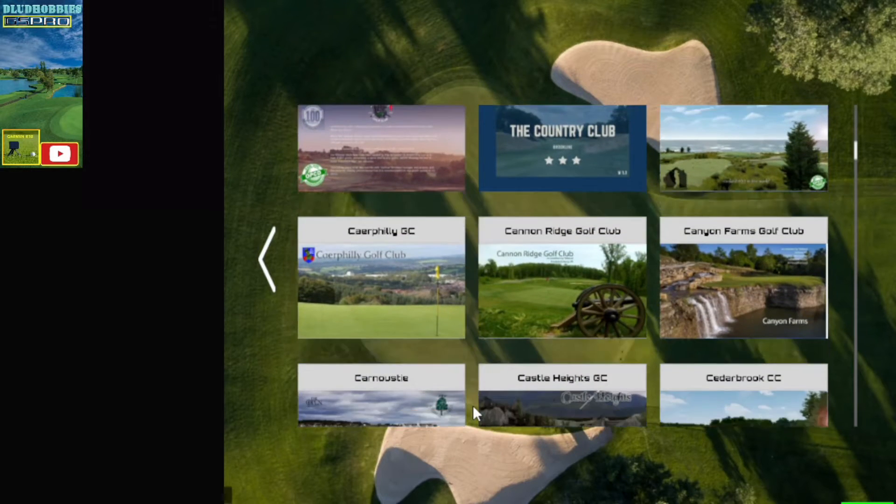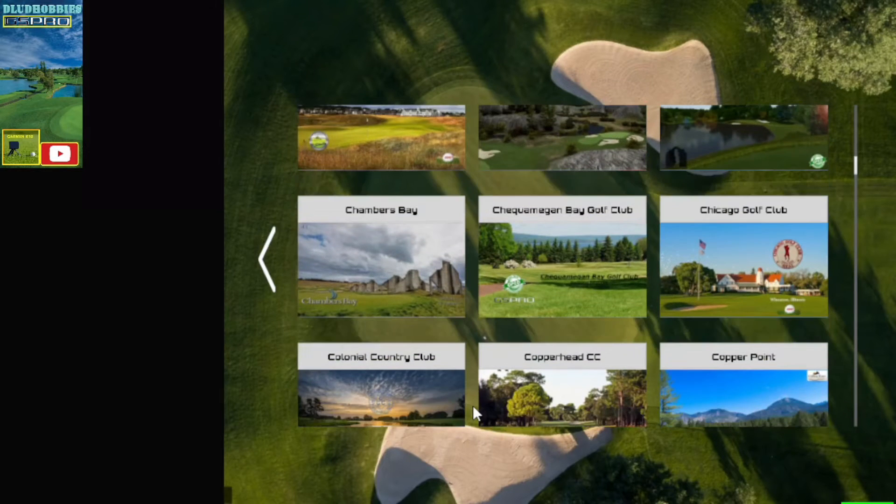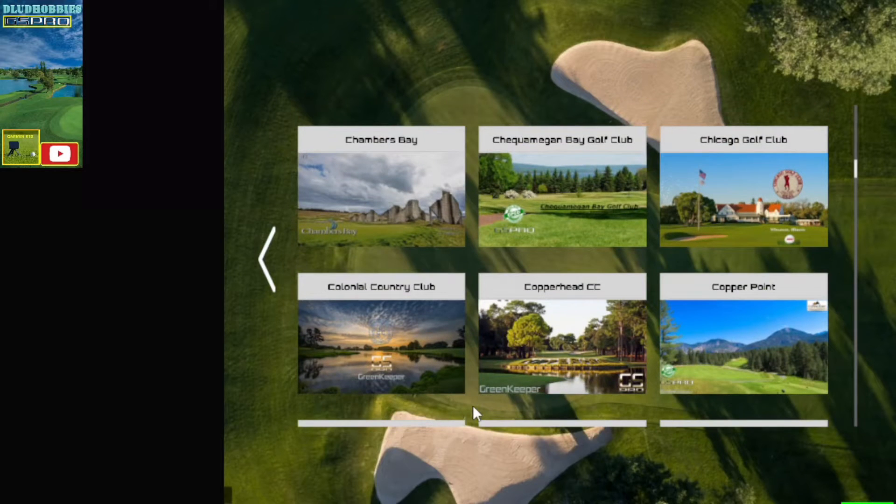Cabot Links, Broadstone, Cannon Ridge, Cannon Farms, Carnoustie, Cedarbrook, Chambers Bay, Chicago, Chagamwangban.